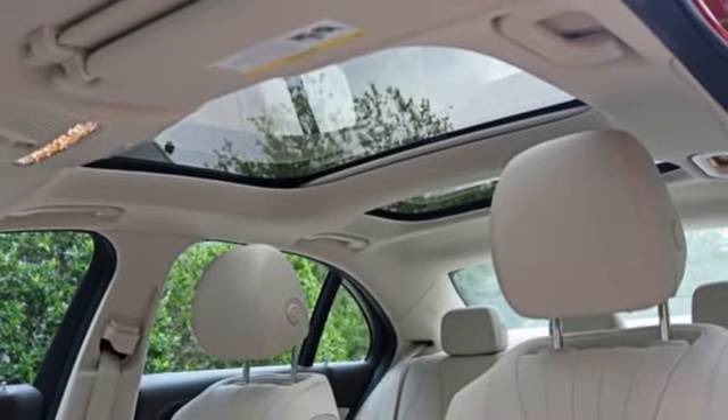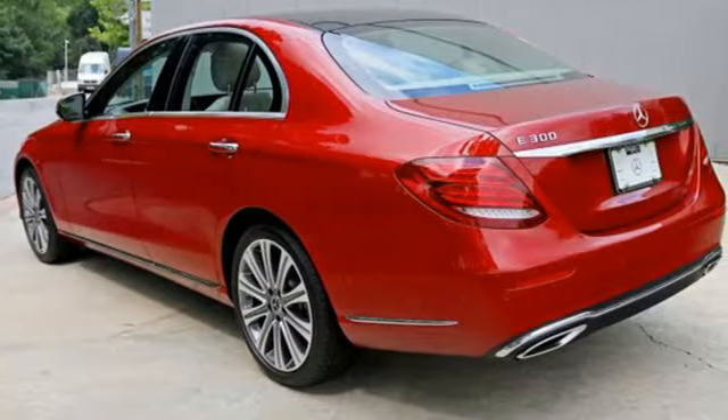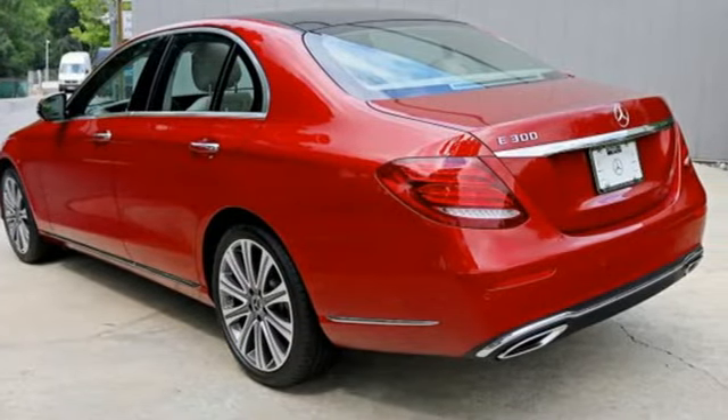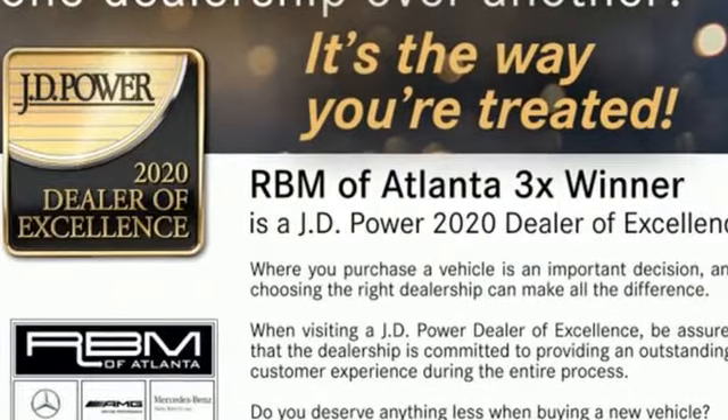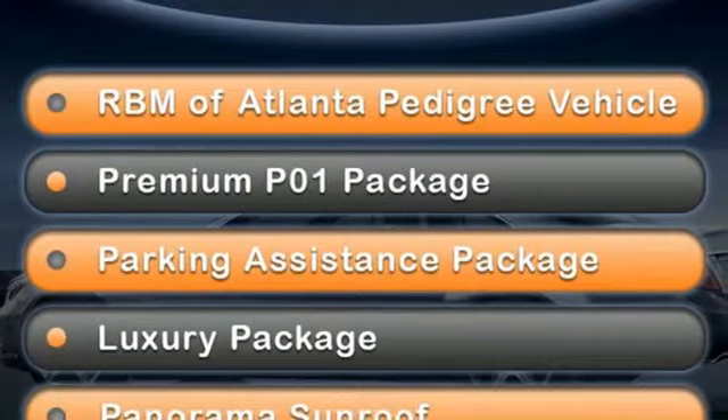Sport suspension, streaming audio, power tilting steering column, automatic suspension management, auto dimming rear view mirror, and intercooled turbo inline four-cylinder engine.